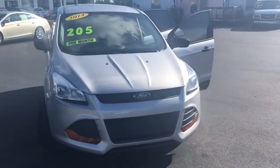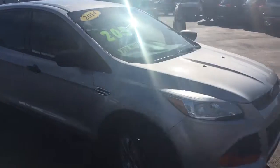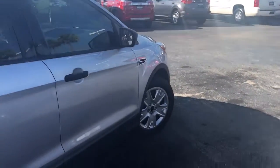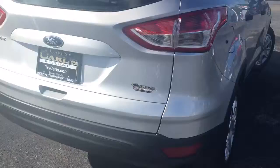Hello, my name is John Dee from Carlsbad GMC. I just want to show you a real quick video of a 2014 Ford Escape that we have in stock here. Look down the side here — very nice condition.